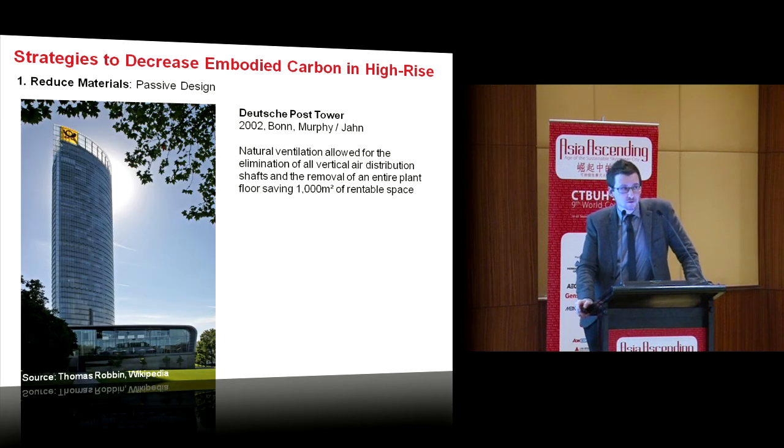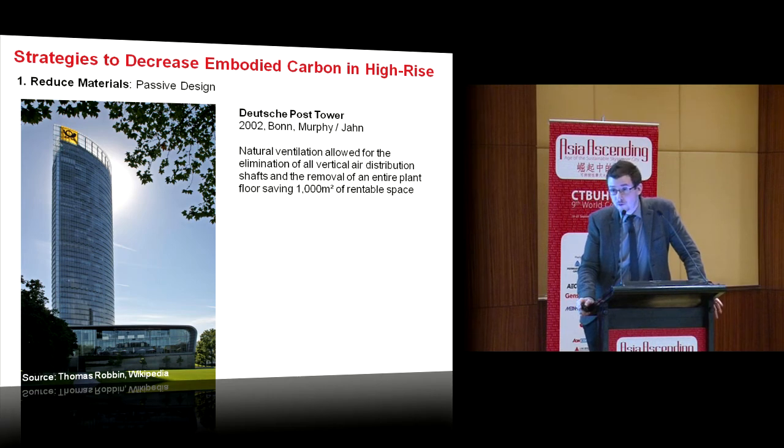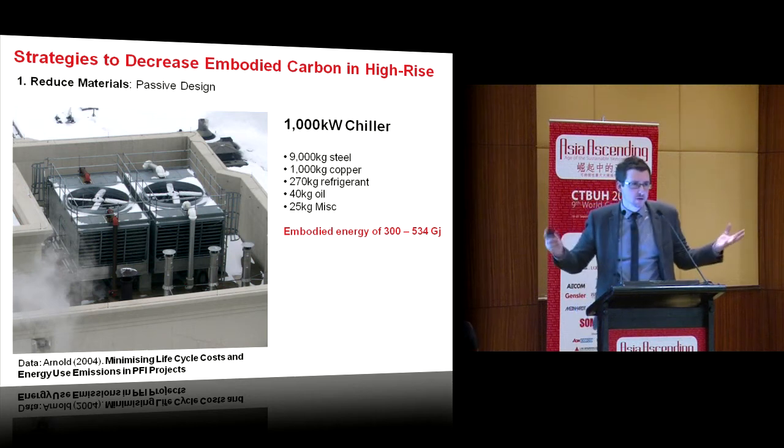Passive design is a more controversial strategy. The Deutsche Post Tower in Bonn is naturally ventilated for 70% of the year using a double-skinned facade 70 centimetres deep — that's a significant embodied energy cost. However, the building can remove vertical air distribution shafts and save 1,000 square meters of floor plate by removing unnecessary mechanical plant floor. A 1 kilowatt chiller uses 9 tons of steel, a ton of copper, and has an embodied carbon of 300 to 554 gigajoules of energy. By being passive and removing all this servicing, we reduce both embodied carbon and operational emissions simultaneously.